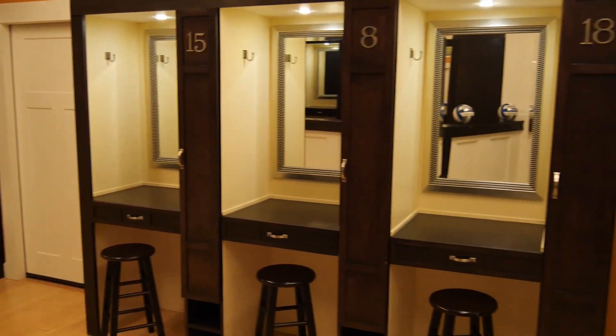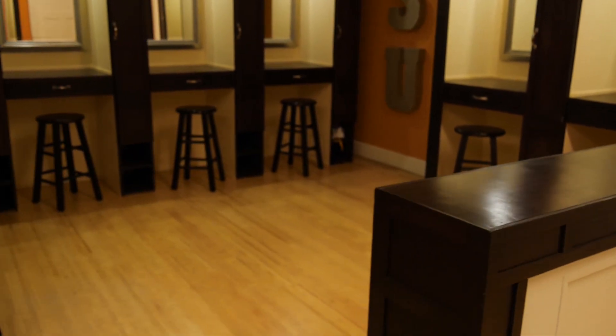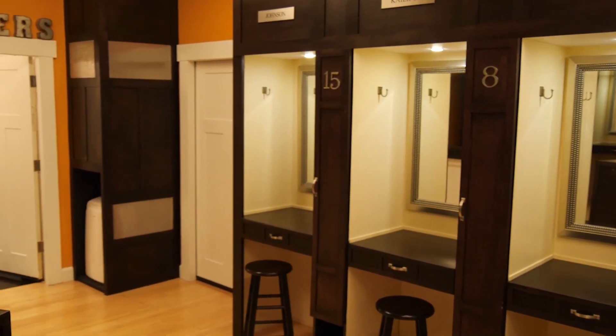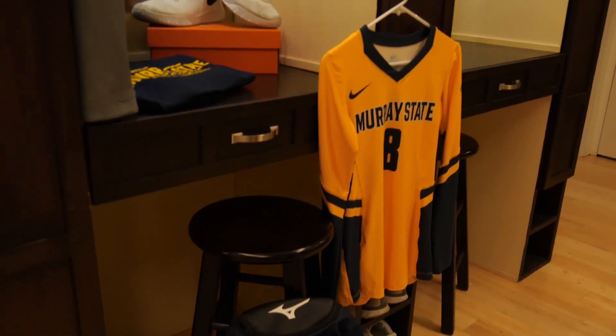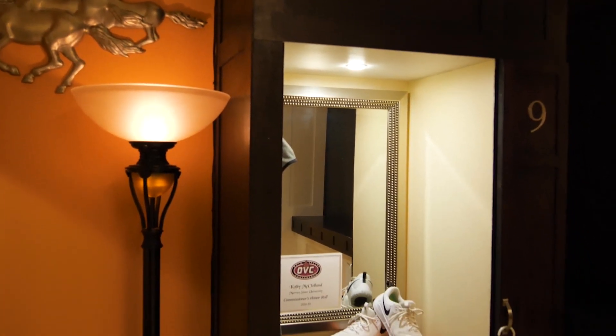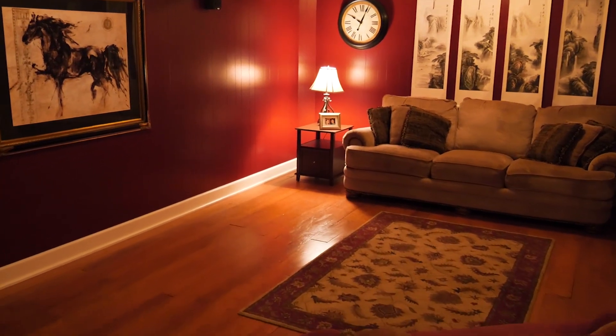The Racers volleyball program also enjoys an amazing home locker room at Racer Arena. Can a locker room help winning? Well, we think this one does. You won't find a more unique and comfortable locker room for any team in the nation. Outstanding craftsmanship has given the team individualized locker areas with name plates and cushioned chairs.